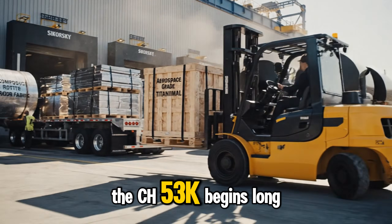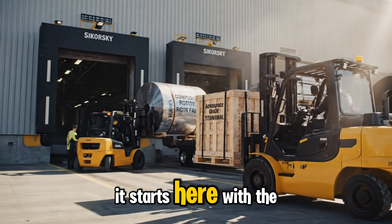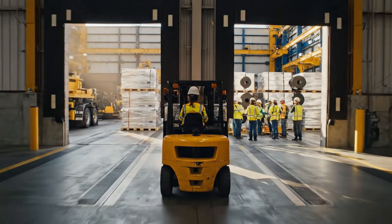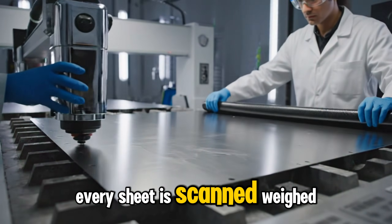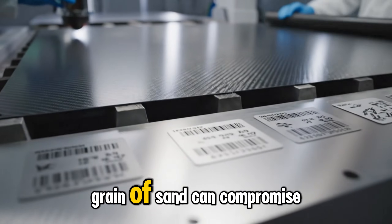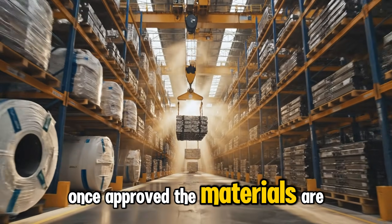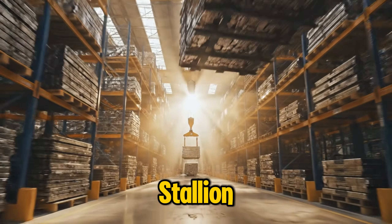The CH-53K build begins long before assembly, starting with the arrival of aeronautical-grade materials. Every sheet is scanned, weighed, measured, and logged — a flaw smaller than a grain of sand can compromise the aircraft. Once approved, the materials are stored and labeled, waiting for their turn to become part of the King Stallion.